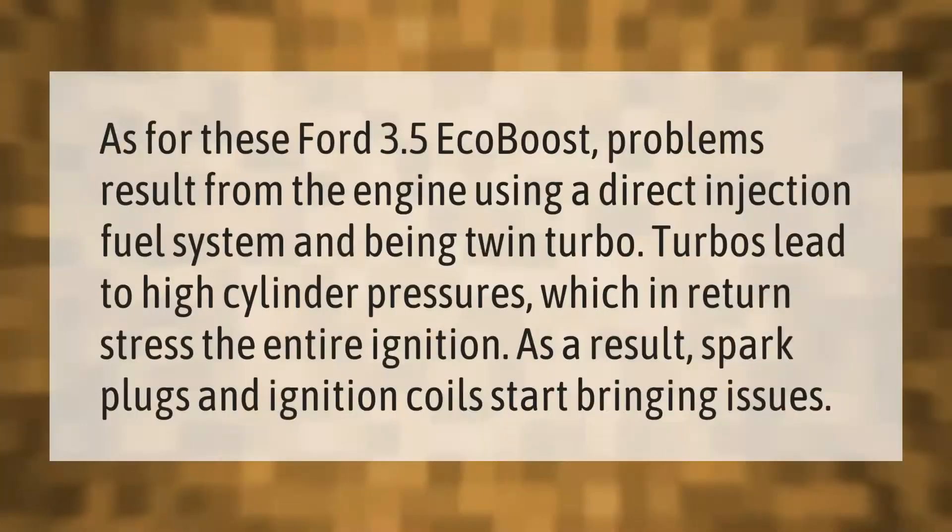As for Ford 3.5 EcoBoost problems, these result from the engine using a direct injection fuel system and being twin-turbo. Turbos lead to high cylinder pressures, which in return stress the entire ignition system. As a result, spark plugs and ignition coils start bringing issues.